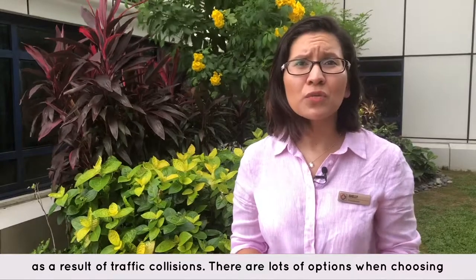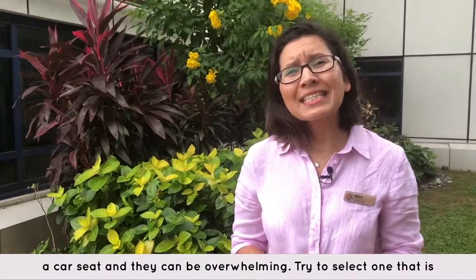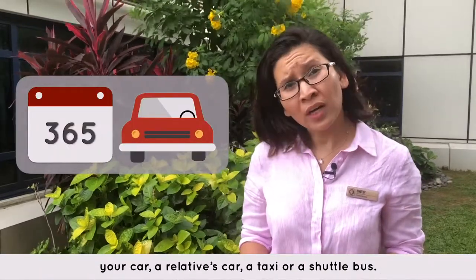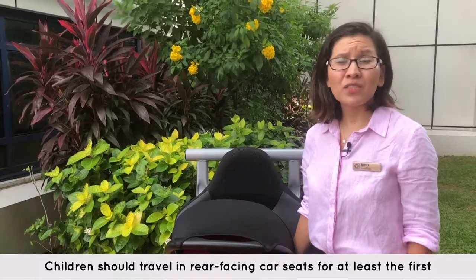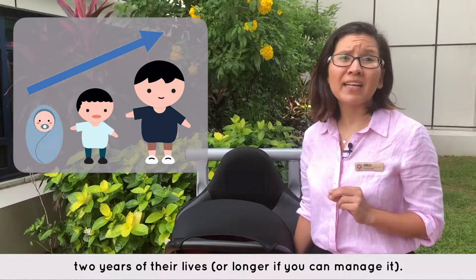There are lots of options when choosing a car seat and they can be overwhelming. Try to select one that is practical enough for you to use on every single journey, be it in your car, a relative's car, a taxi or a shuttle bus. Children should travel in rear-facing car seats for at least the first two years of their lives, or longer if you can manage it.